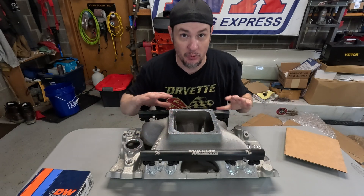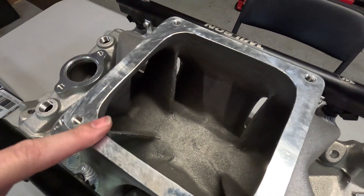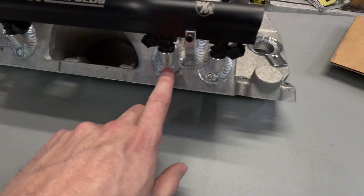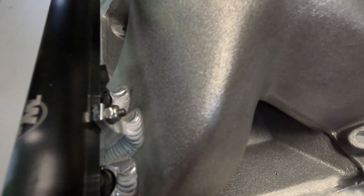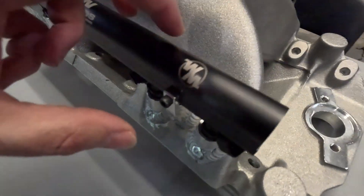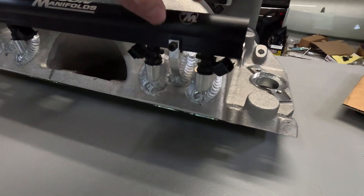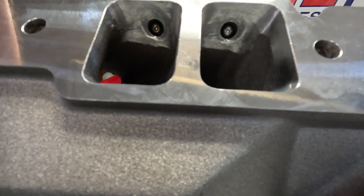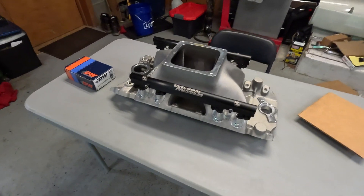Let's take a closer look at the welding and all the port work on here. Wilson obviously will do porting on the manifold if you want, but I didn't have them port this one strictly because it's already so big — I really don't think it needs to be ported out for more airflow, as it's already flowing more than the head. Look at the quality of this work. I really like how the fuel rails mount down into that kind of C-channel right there. And if you look up here, you can see where they've gone ahead and blended into the intake runners to help smooth it out and make sure it stays consistent. Good job, Wilson.